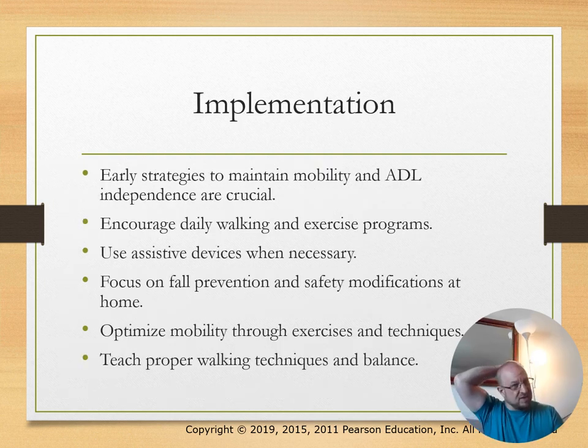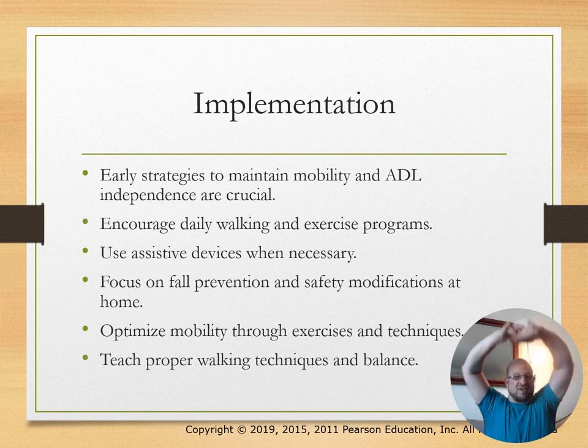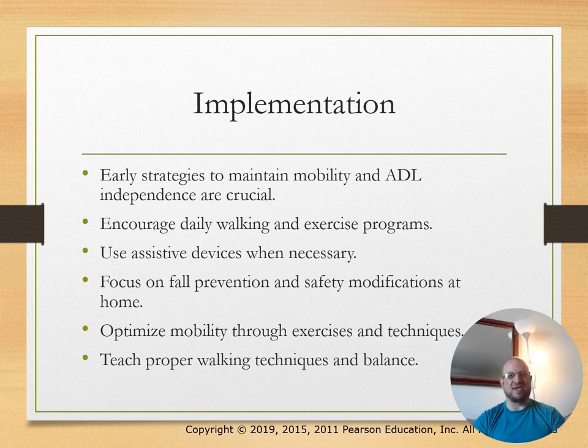Implementation—early strategies include maintaining mobility and ADL independence. Encourage daily walking, use assistive devices as needed.